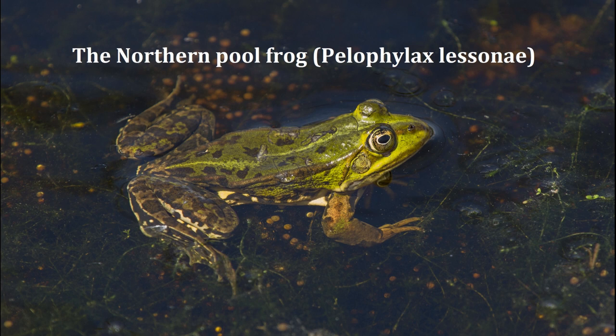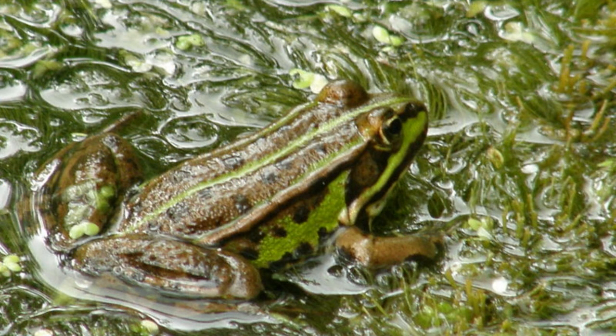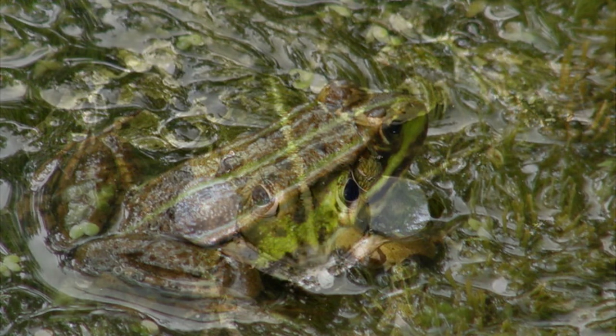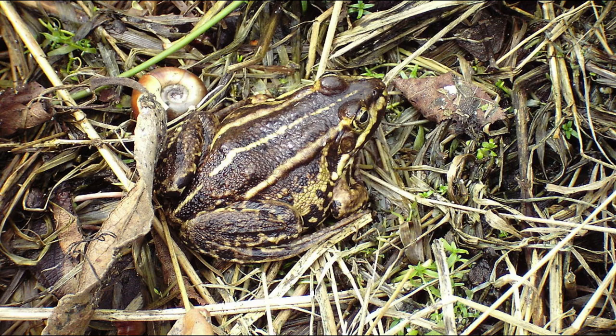The northern pool frog was a native species until the 1990s when they were deemed extinct in the wild. There has since been a successful reintroduction at a few sites in East Anglia. The pool frog grows to around the same size as a common frog but their appearance is quite different. They have a light dorsal stripe and are usually dark green with some black or brown blotches on the body. The males have a cheek pouch on each side that they use to call out to attract females. The pool frog spawns late in the year, around June or July, and their spawn is similar to that of the common frog but with smaller clumps and slightly lighter eggs.